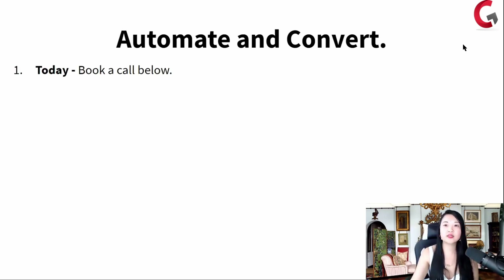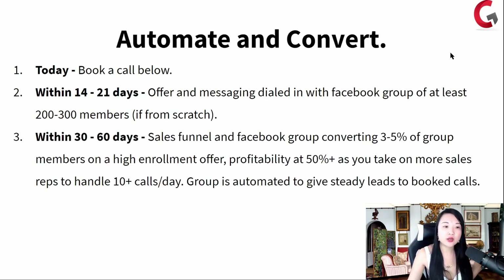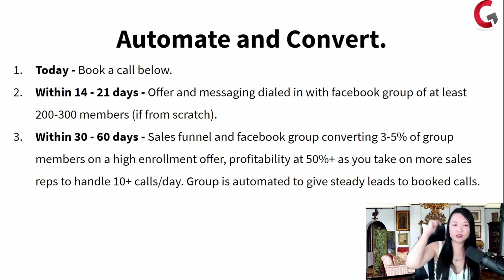Within 14 to 21 days, your offer and messaging is dialed in with your Facebook group, and you will have a Facebook group of at least 200 to 300 members. Within 30 days, you have your sales funnel up and your Facebook group converting at 3 to 5% — that is the percentage we've calculated we can help. So let's say your Facebook group is 300 people: you will convert around nine people into a high ticket offer at least $3,000 to $5,000. Nine people at $3,000 is $27,000 from your group. With profitability of over 50%, you can take on more sales reps to handle 10 plus calls a day, and your group is automated to give steady leads and book calls.